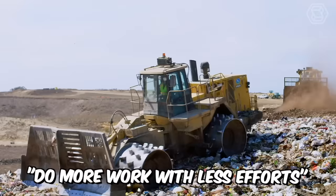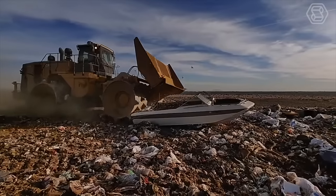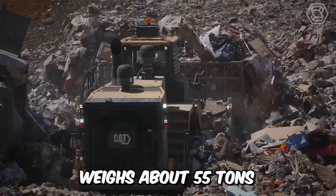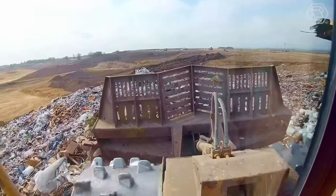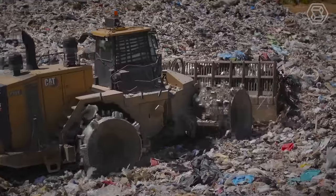Caterpillar's tagline is "Do more work with less effort." Adhering to their working concept, they've created the mighty waste compactor Model 836K. This giant weighs about 55 tons and its power is 535 horsepower. The main advantage of this machine is that it is equipped with proven technologies that help maximize the efficiency of operations.